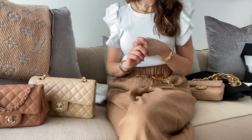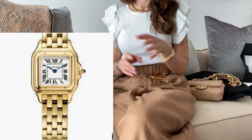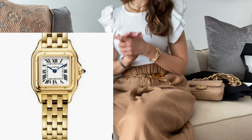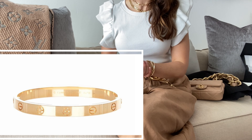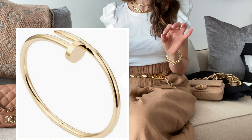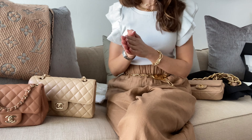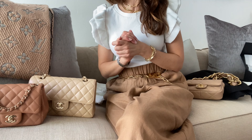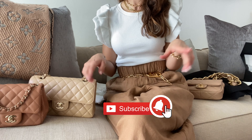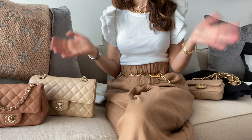Finally, for Cartier I have on my wish list the Panthère watch in gold, the Love bracelet, and the Juste un Clou bracelet in the regular size — not the thin one. That would be everything for my 2022 wish list. I know it's very ambitious! I really hope you enjoyed this video — please consider subscribing, give a thumbs up, and I'll see you in the next one. Bye guys!